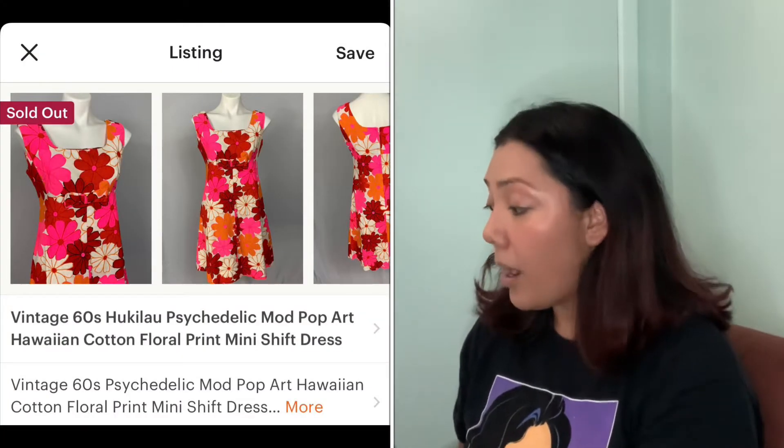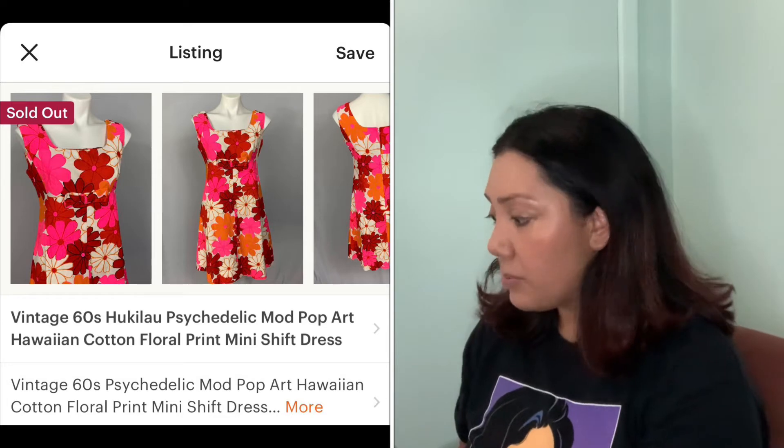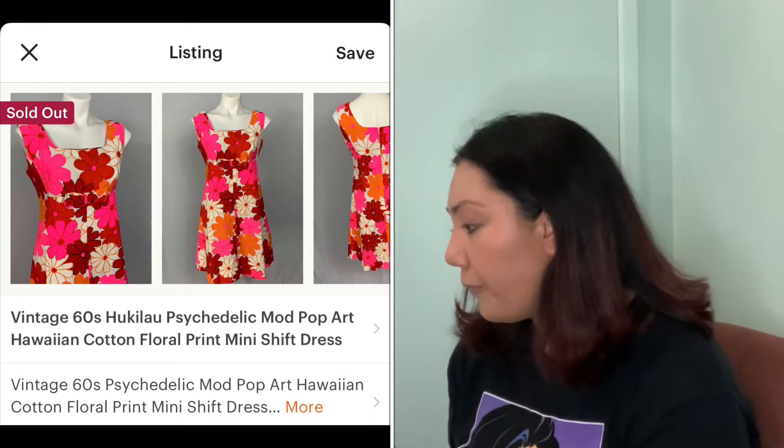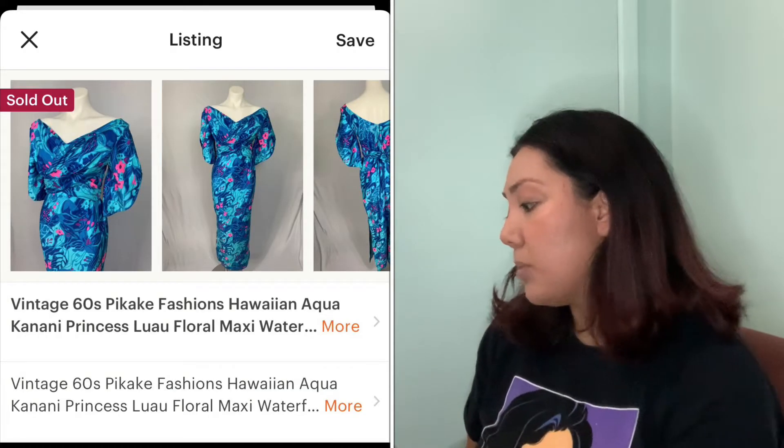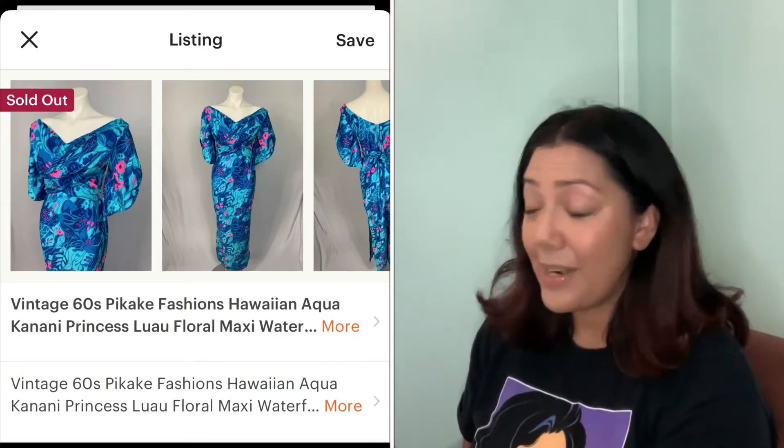On the 17th, this vintage 60s Hooky Lao psychedelic mod pop art dress — also a shift dress — sold for $58.89. Another one of my favorites from that collection. On the 19th, this vintage 60s Pickey Fashions gorgeous aqua princess luau floral maxi dress — I'm not sure if I'm saying that right.